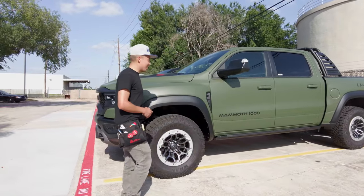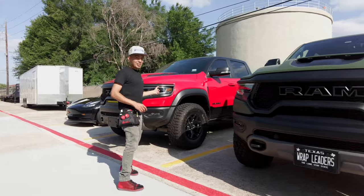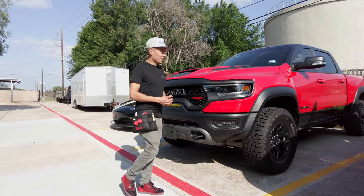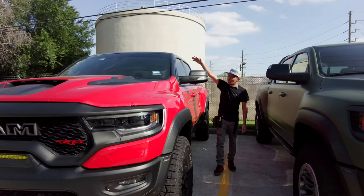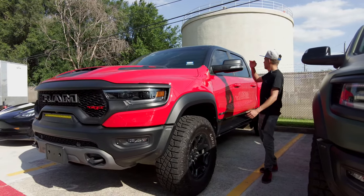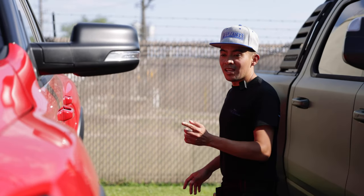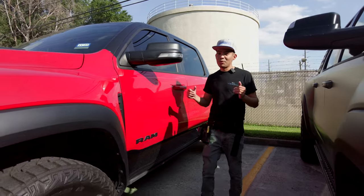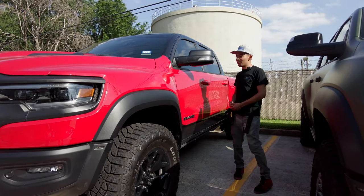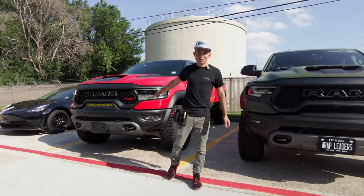We also have another truck over here — same type of truck but in red. We've been working on this and we're going to finish it up hopefully tomorrow. This one's not getting fully wrapped, but we already wrapped the very top. If you look from that angle you can tell we wrapped it all the way to the top. Super cool look to keep the red at the bottom with gloss black at the top. The customer has been bringing me cars for a few years — big shout out to him for always supporting us, even back when we were just starting out.